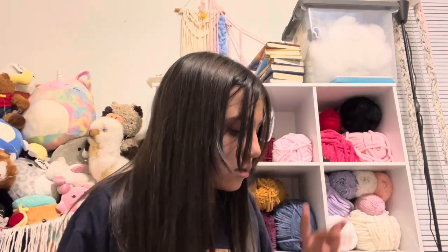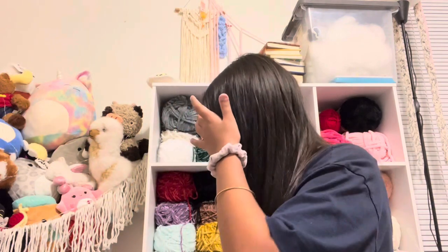Hi guys, it's me again. Thank you for joining me today. I got a new haircut, super cute. Today I'm going to be showing you what I made for my market. Most of the stuff sold, so I'm kind of showing you what was left. I want to show you my favorite thing first.